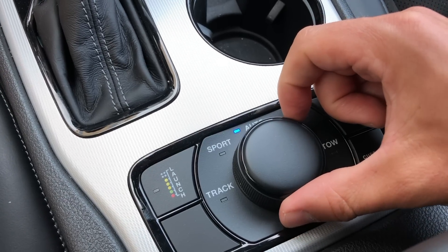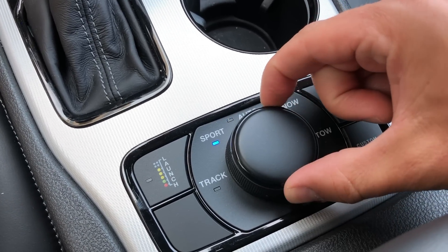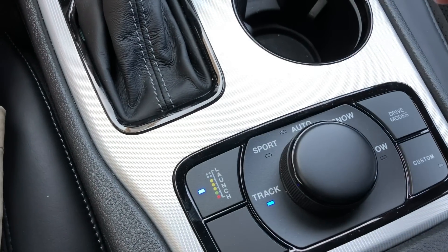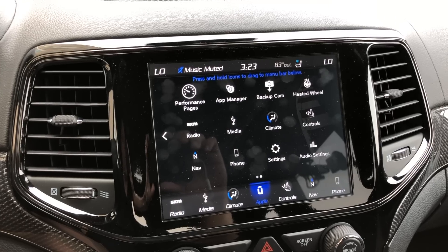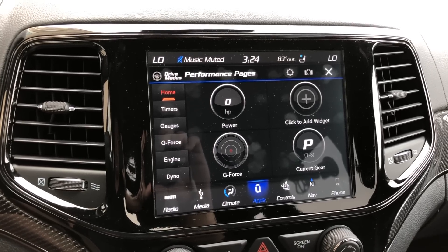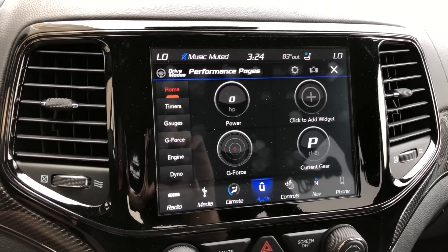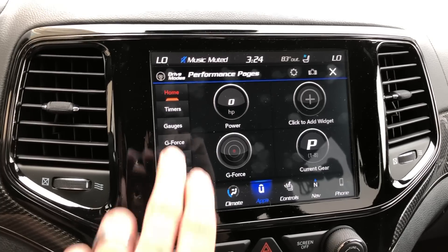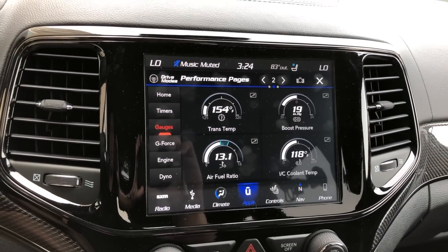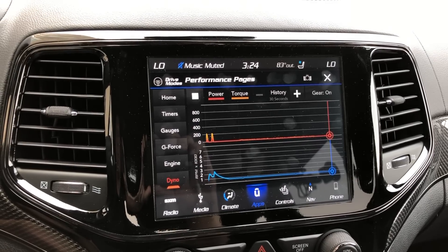Of course, you can get a lot of that on a normal Grand Cherokee, but the Trackhawk has a few things you won't find on a regular V6 model. In the center console, there's a knob for different drive modes — and if you turn it all the way to the left, it puts the vehicle in track mode. There's also a launch button that engages launch control. And if you dive into the infotainment system, you'll find an app called Performance Pages with sub-apps that let you monitor horsepower output, gauges, air intake temperature, trans temp, air-fuel ratio, and even a dyno mode.